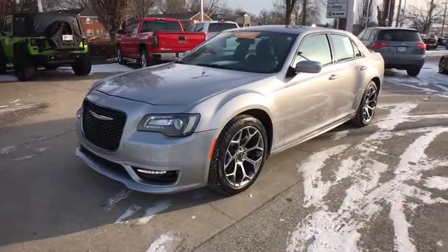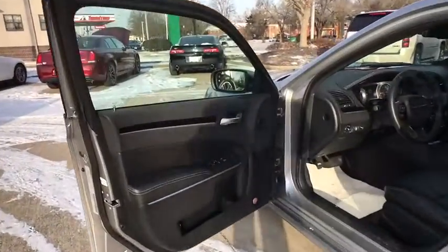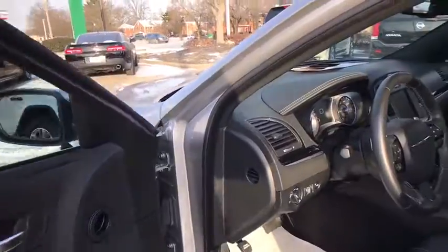Heated seats, power passenger seat, traction control, navigation system, backup camera, dual airbags, panoramic moonroof, power steering.